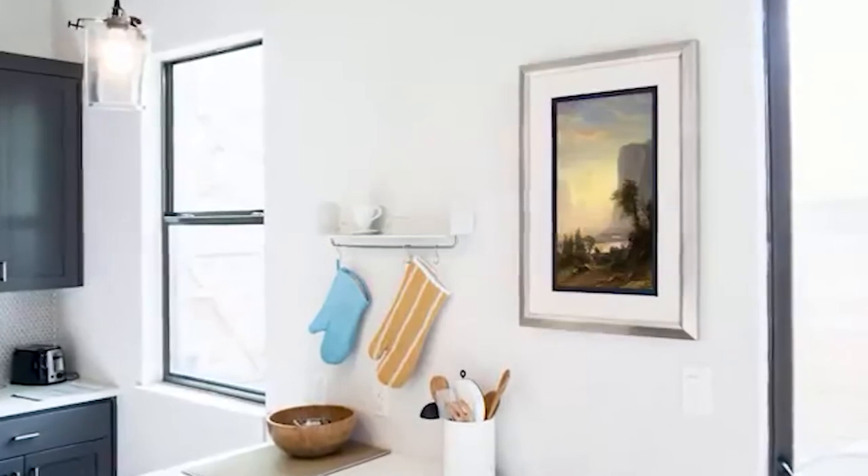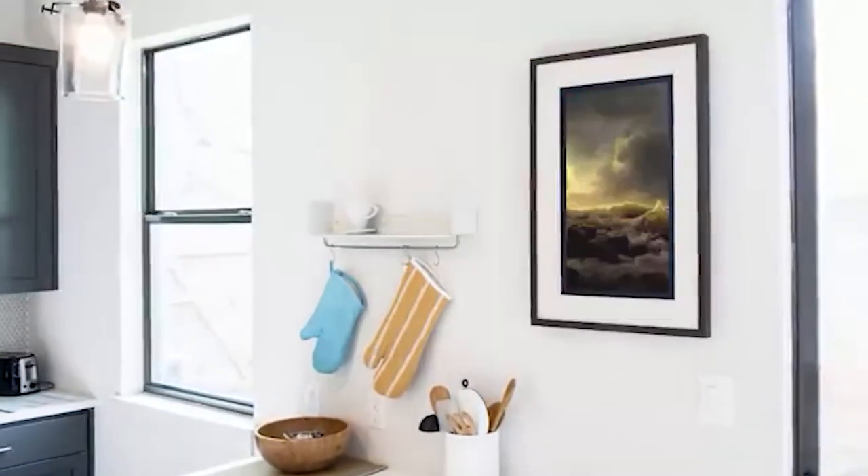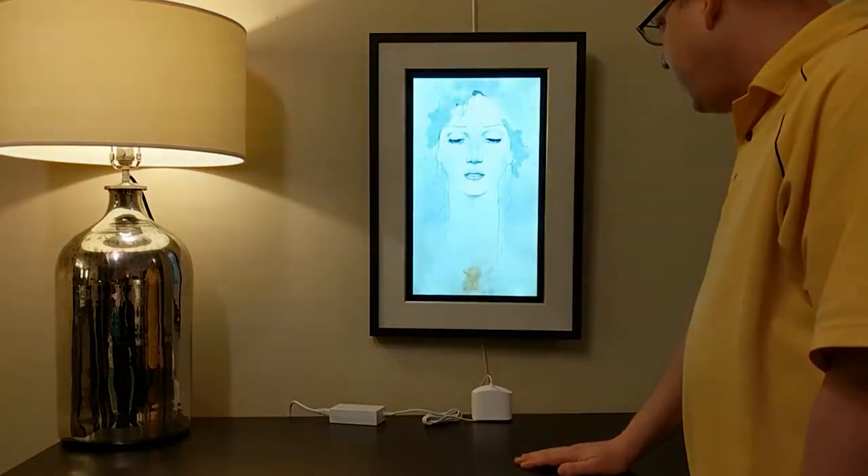So with A Canvas, changing your wall art has never been easier. The company has further released the app for both Android and iOS devices.